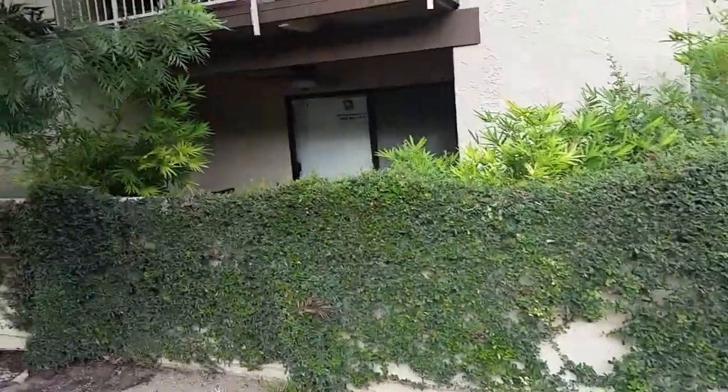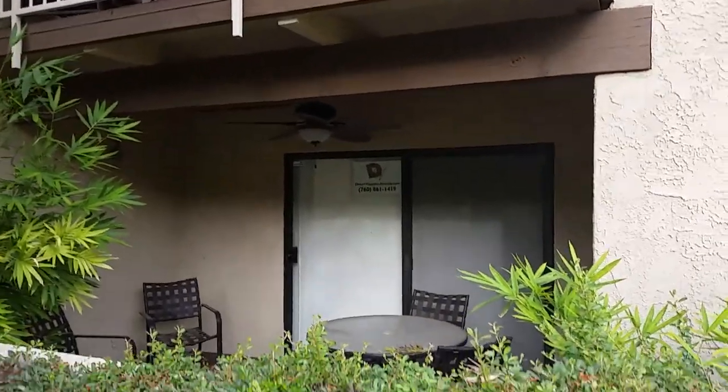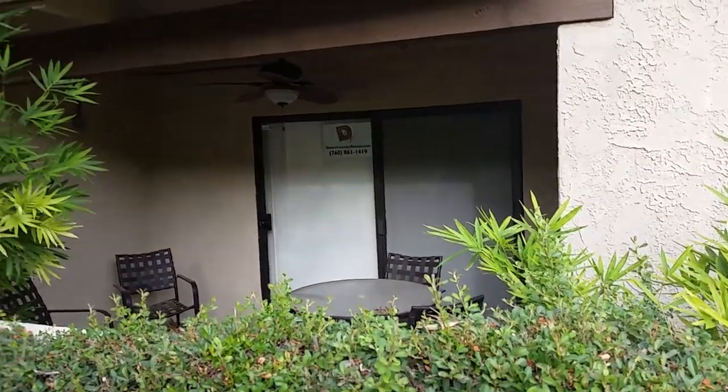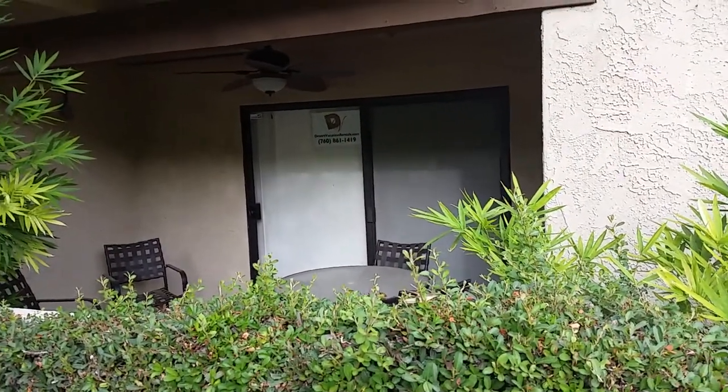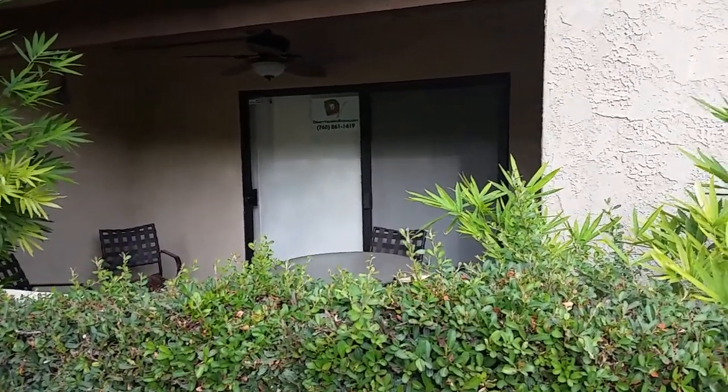This is Eric Meeks showing number 16 at 2170 South Palm Canyon Drive. This is your patio. I want to show you where the laundry room is and the barbecues. We're going to also see a jacuzzi on the way there.